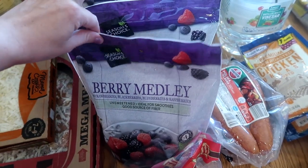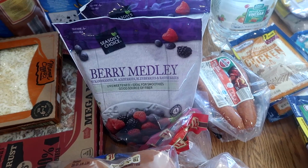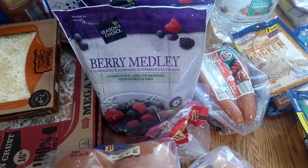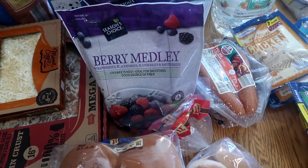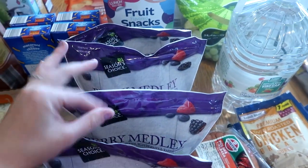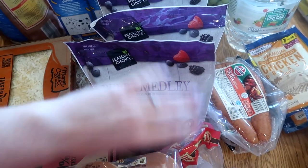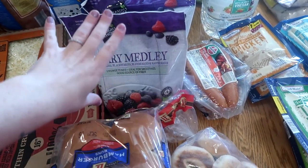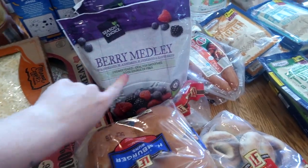My daughters have been really upset that we haven't had the mixed berries. The price went up to eight or nine dollars a bag, but this time they were six dollars, so I bought four — one bag a week, same as the apples. My kids eat these for snacks, in smoothies, oatmeal, and pancakes. Four bags of their preferred mixed berry blend.